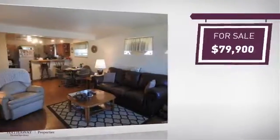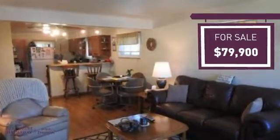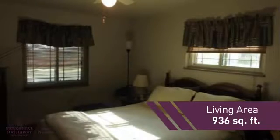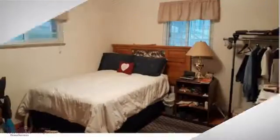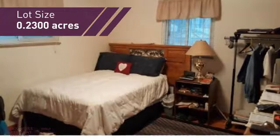Currently listed at just under $80,000, it offers an excellent value for the area. This property was built in the late 50s and features over 900 square feet of space, giving you a spacious layout to play host or kick back and relax after a long day.